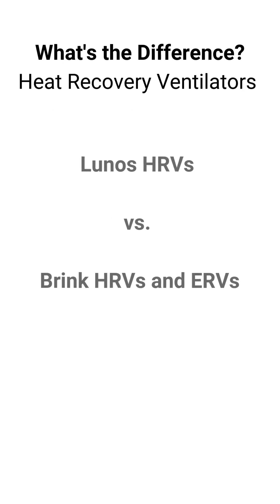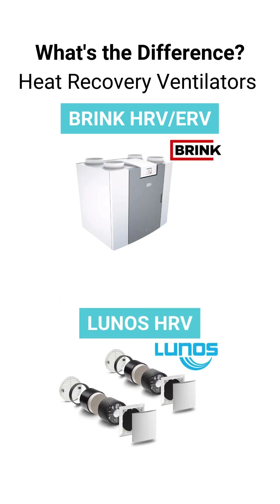475 offers heat recovery ventilators, HRVs, from two different manufacturers: Brink and LUNOS.